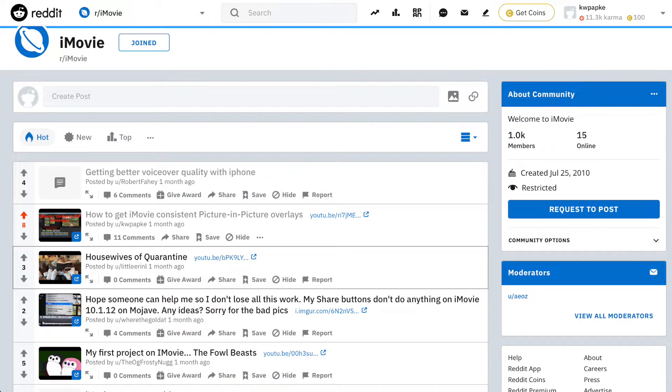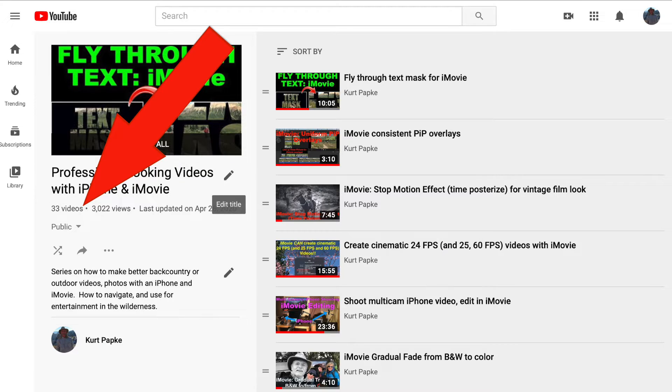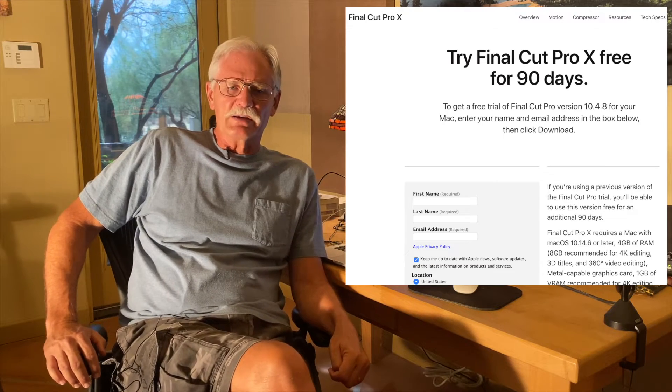So why should you listen to me? Well, I've been a major contributor to the iMovie subreddit and the Facebook iMovie tips and tricks group for years, and I've seen lots of people run into issues with iMovie. I've made 109 YouTube videos for my channel, and about a third of those are iMovie tutorials. I've recently took advantage of Apple's 90-day free trial of Final Cut Pro X, and though I'm not an expert on it by any means, I really know enough to form a few conclusions.